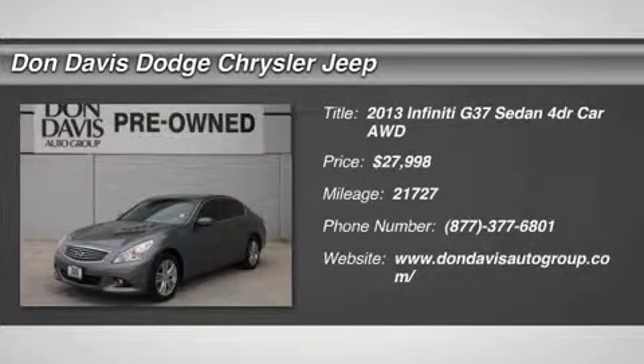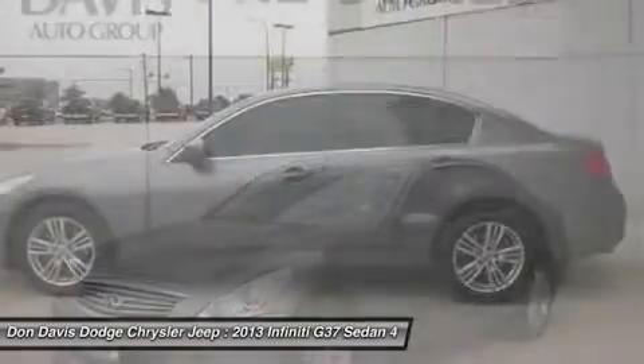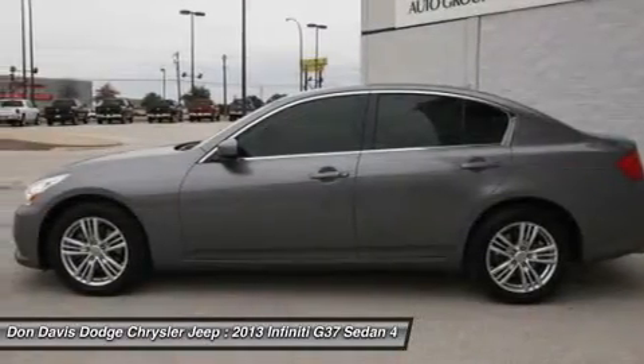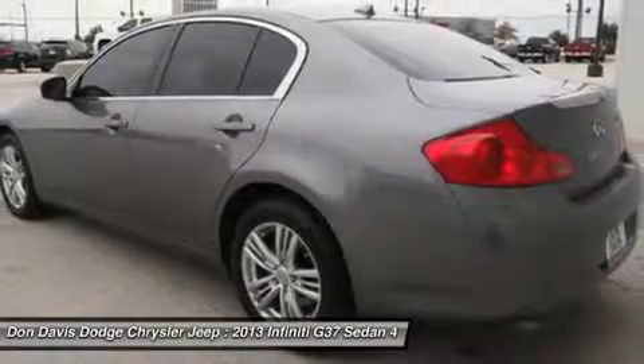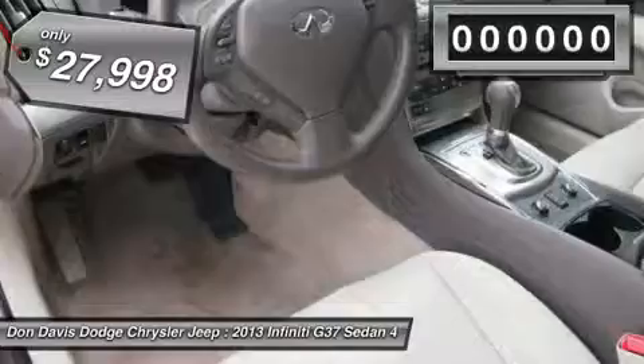The 2013 Infiniti G37. A deeper level of performance, a new level of exhilaration. The car is blistering quick, yet returns 21 miles per gallon overall. And it's priced below $30,000.